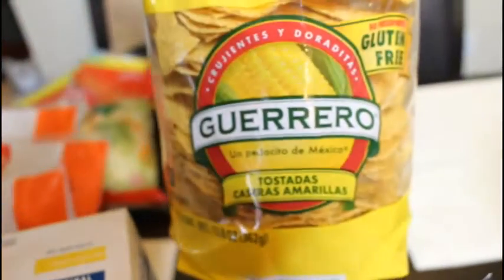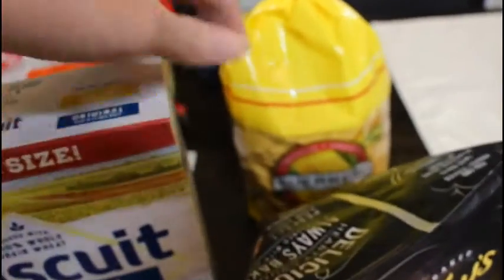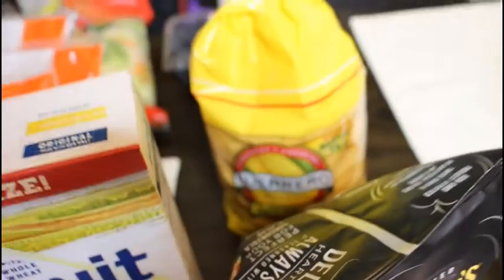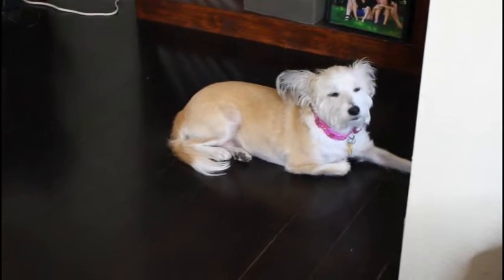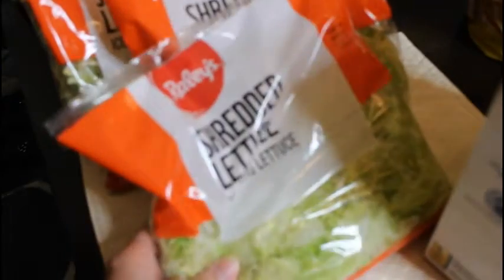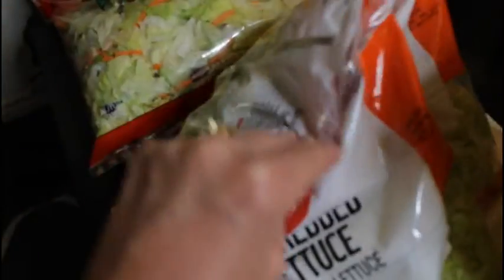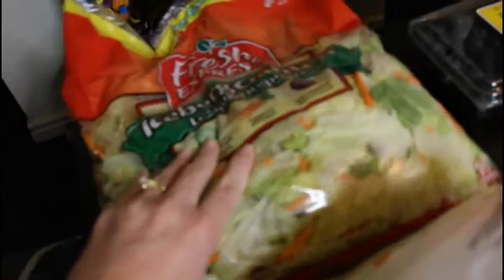We got our tostada shells for tostadas this week because we'll have chicken tacos in the crock pot and the leftovers will be for tostadas. Last week I forgot to get shredded lettuce, so I got three bags this week for tacos and sandwiches. My husband just likes to take a sandwich along with his snack box to work. I also got another big bag of salad because we love to eat salad.